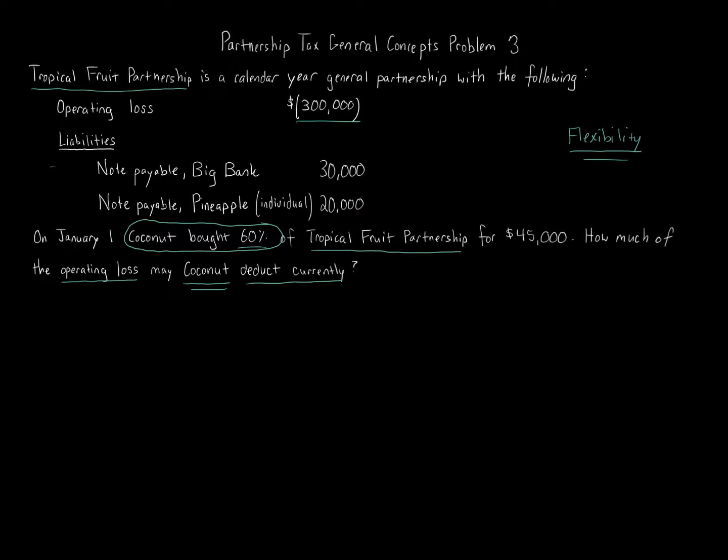Whenever you're given a partnership tax problem and not told otherwise, you allocate income and deductions based on ownership percentage. We're told Coconut bought 60%, so we take the $300,000 loss and multiply by 60%, which equals $180,000. That is the possible amount of loss Coconut can take currently — meaning in the current tax year. Step one: start by taking the loss percentage, 60%, and multiply to get $180,000 from the partnership.